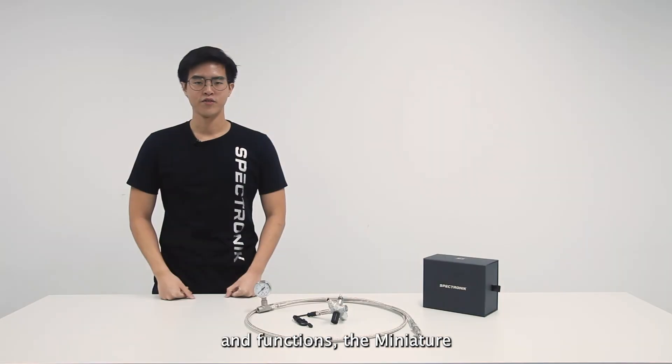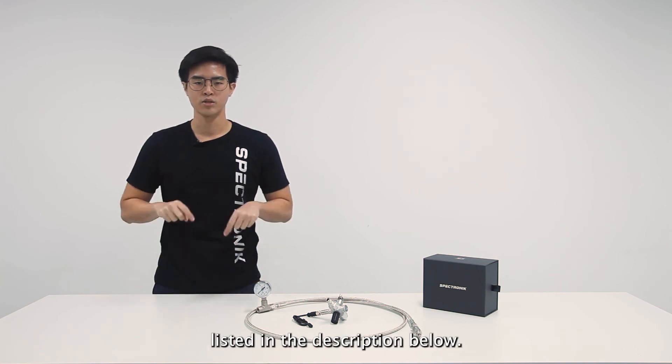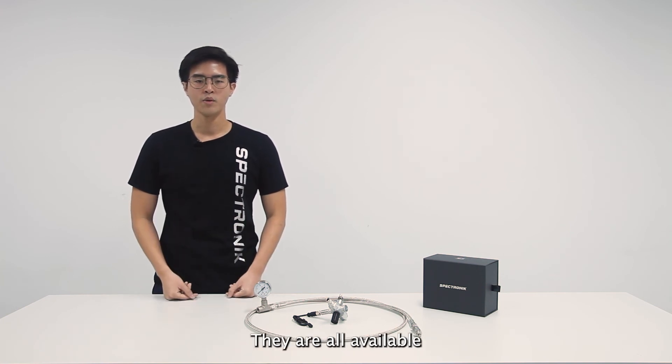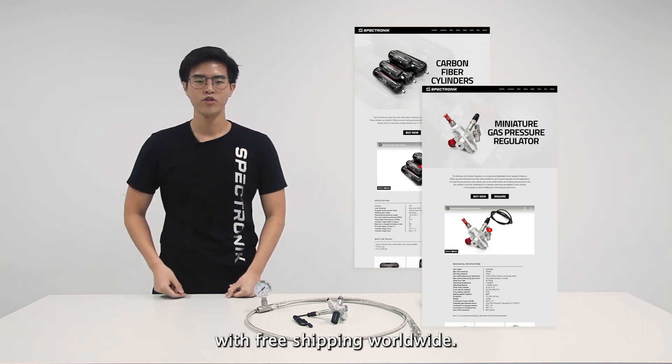With these features and functions, the Miniature Gas Pressure Regulator is undoubtedly the best pressure regulator in the market for portable hydrogen fuel cell applications. Check out both the Miniature Gas Pressure Regulator and carbon fibre cylinders in the product pages listed in the description below. They are all available to be purchased directly from the Spectronics online shop with free shipping worldwide.